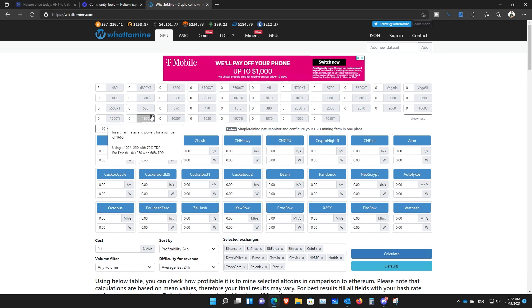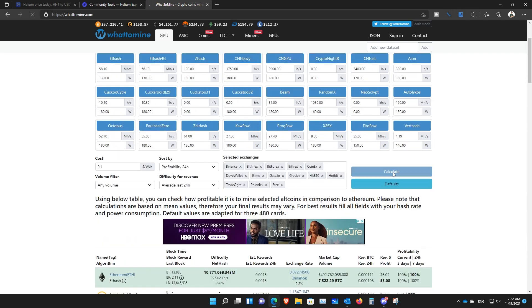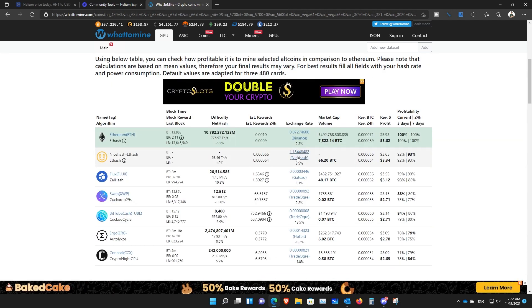Proof of work mining is very stable and predictable. There are websites out there such as WhatToMine that will tell you, if you have an RTX 3070 GPU for example, how much you'll be making in a day. It doesn't work like that for Helium mining.